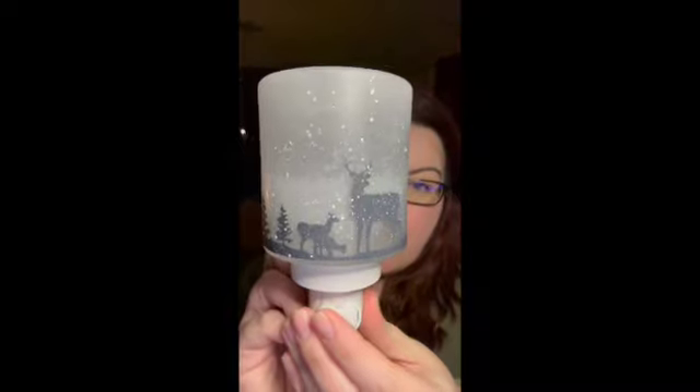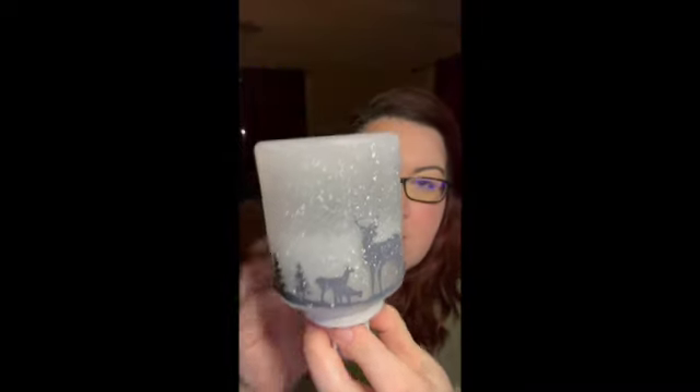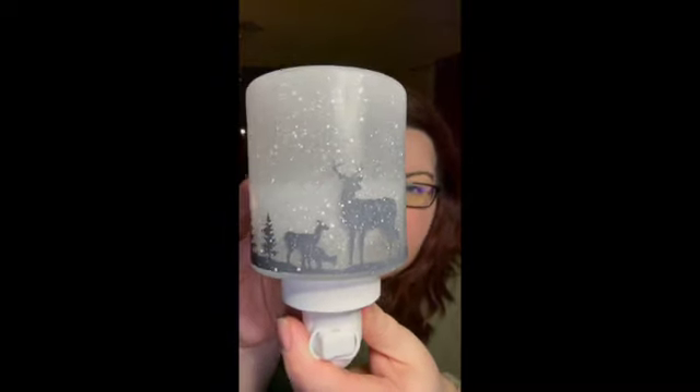This warmer has been in the catalog since 2017, and it's still going to be in the catalog for the spring and summer. So if you don't currently have this, you can certainly pick it up later because it is carrying over to the next catalog. I really think it's a great warmer that will go well with anybody's decor if they like nature or wildlife.